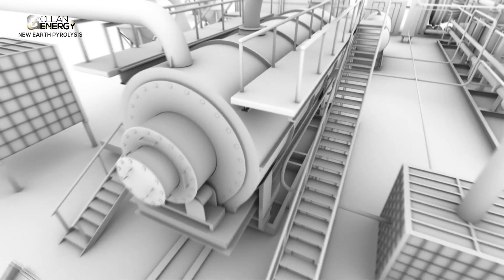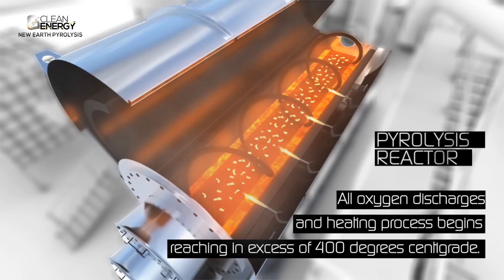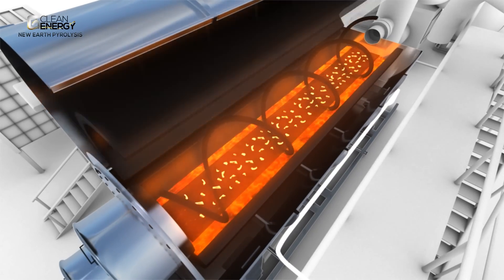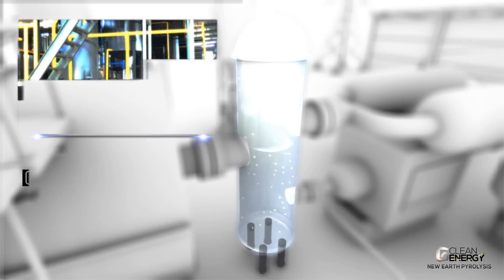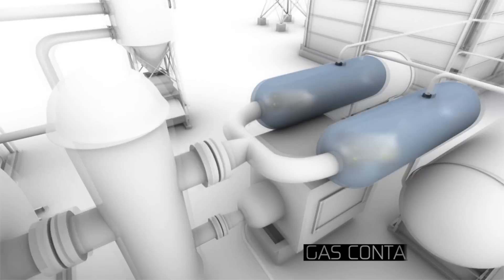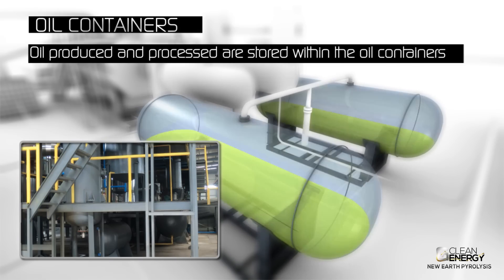All oxygen within the pyrolysis reactor discharges and the heating process begins, reaching an excess of 400 degrees centigrade. Separation of key elements within the pyrolysis reactor allows the condensers to initialise the cooling down process, resulting in the production of oil. This oil is stored within the collector oil tanks.